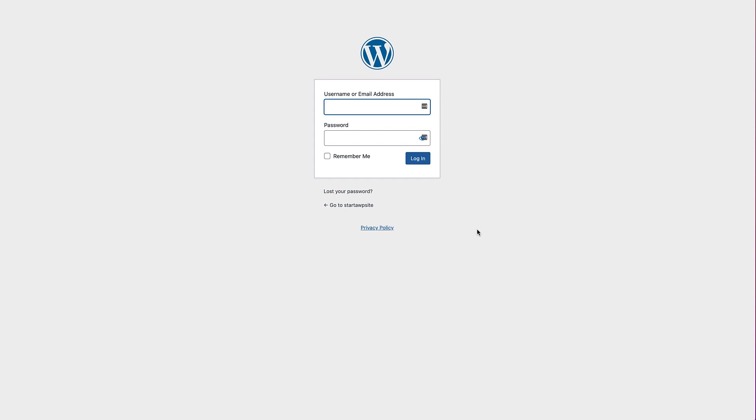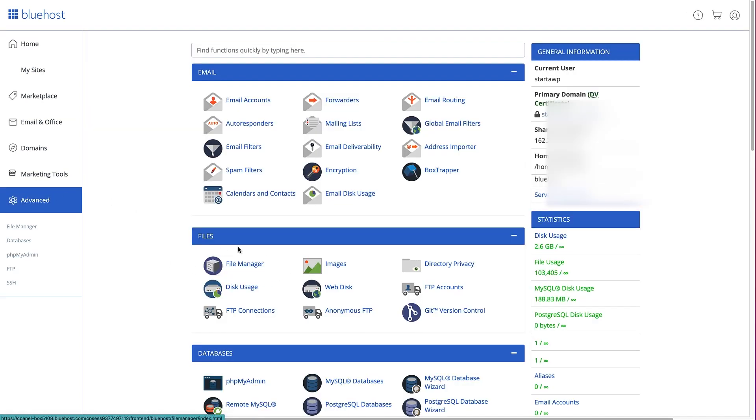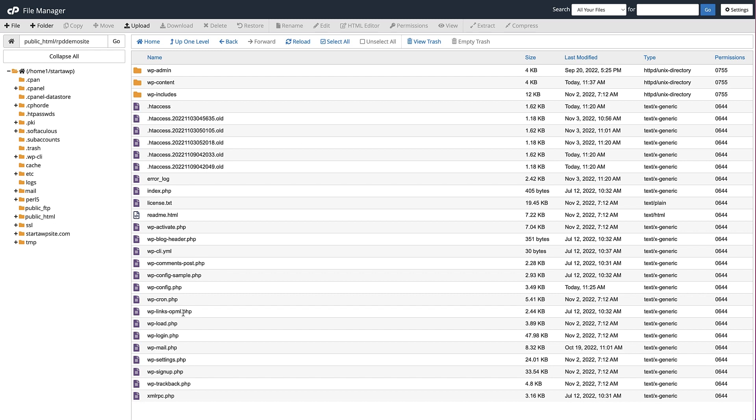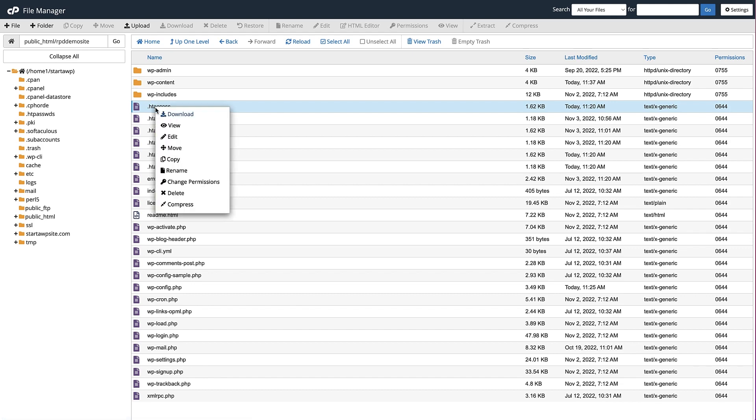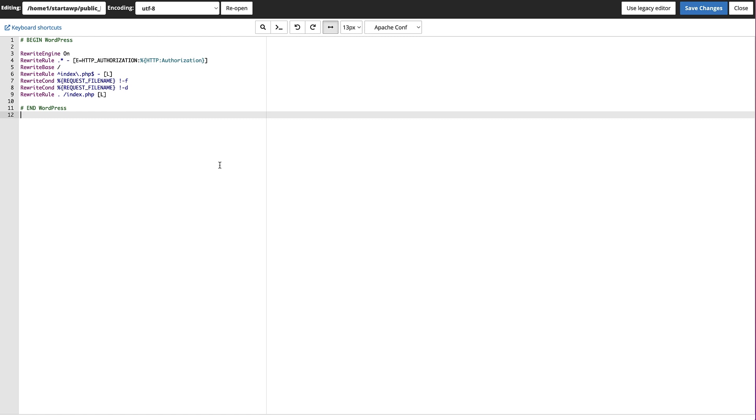I'm going to log into my Bluehost hosting panel, head to Advanced, and click on the File Manager under the Files section. Now I'm in the file manager for my website and I can see all my WordPress files. Just make sure you're in the root folder of your website. The file we want to change is the htaccess file. I recommend you right-click on that file and download it before making any changes. Then right-click it again and click on Edit.